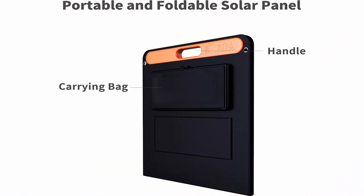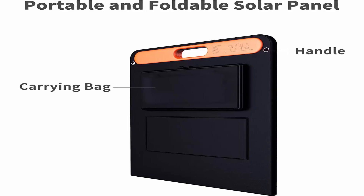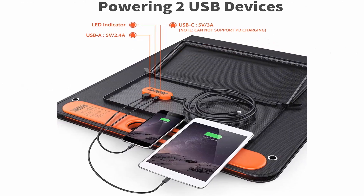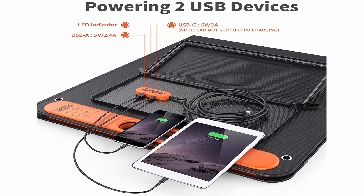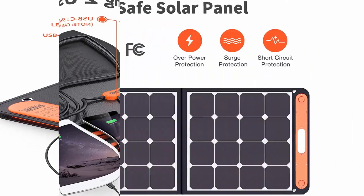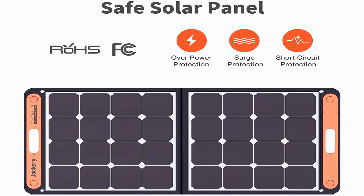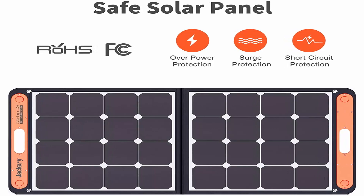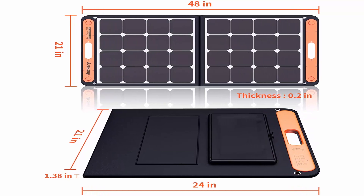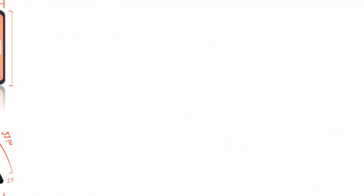Ideally suited for outdoor life and even unexpected power outages. High conversion efficiency up to 23%, generating more energy and performing better than conventional panels in hot weather. Equipped with one USB-C (5V/3A) output port and one USB-A (5V/2.4A) output port, charging multiple small devices simultaneously including smartphones, tablets, and digital cameras. Note: USB-C port does not support PD charging. Includes: 1 Jackery Solar Saga 100W Solar Panel.